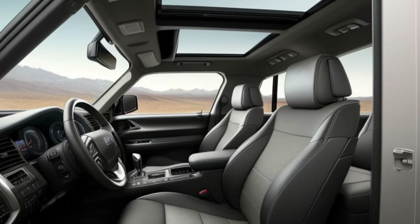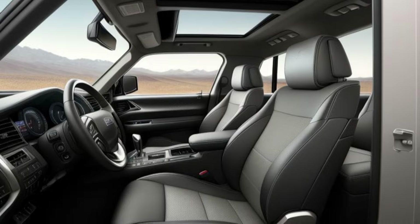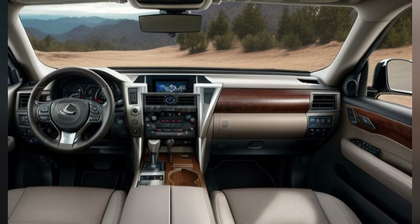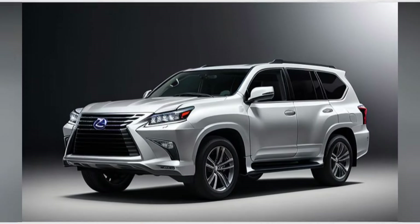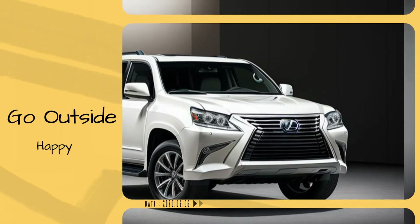The GX550 Hybrid features an all-wheel drive system that enhances traction and stability in various driving conditions. The vehicle also includes regenerative braking, which helps recharge the battery while driving, further improving efficiency and reducing emissions.